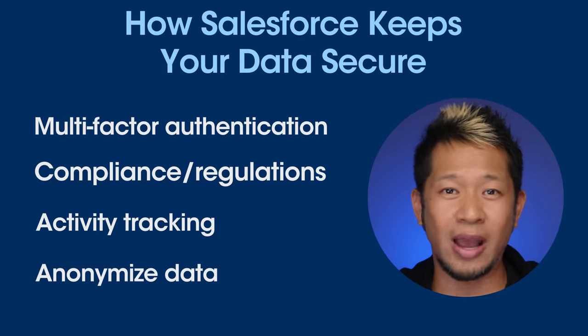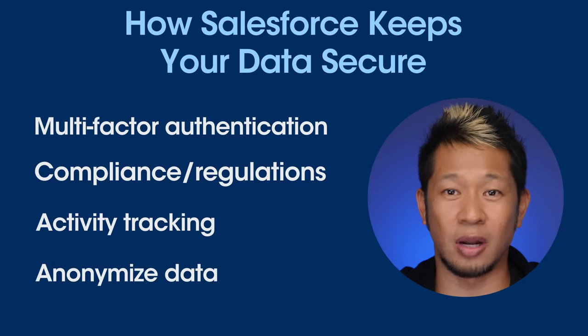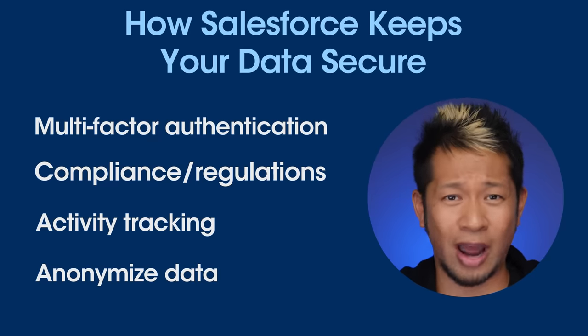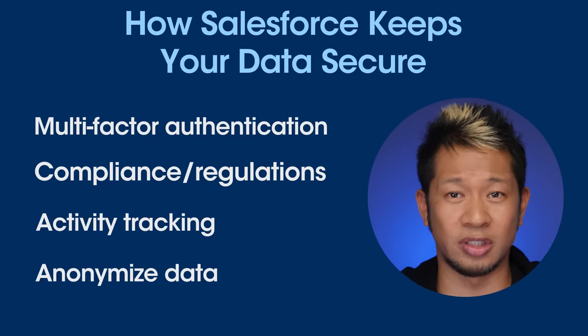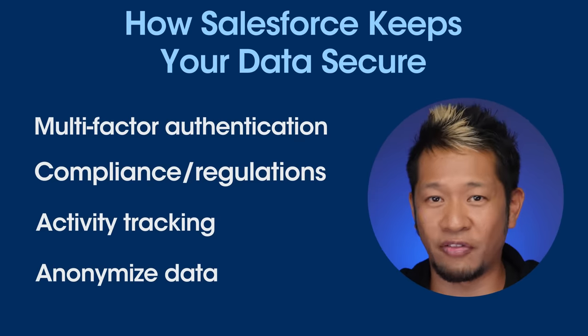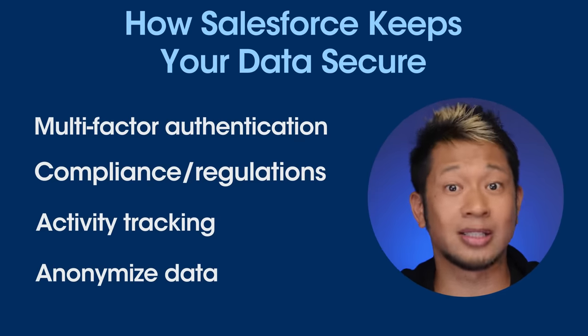Salesforce makes it easy to anonymize data so your developers can build and test new apps without putting customer data at risk. And when your devs launch new apps and features, it's easy to monitor threats by seeing who accesses what data, when, and from where. And if you're thinking of migrating from an older system — even one built on post-it notes and spreadsheets — Salesforce helps you easily protect older data to meet privacy regulations and keep data off the public internet entirely. Now let's dive into six tips on things you can do right now to protect your data without spending a ton of time or money.